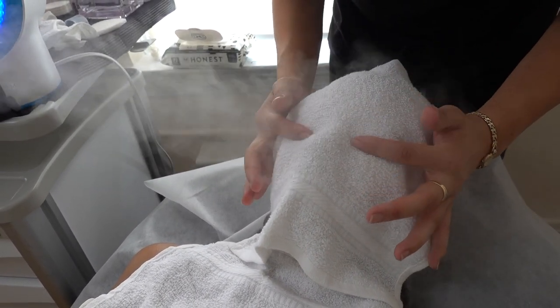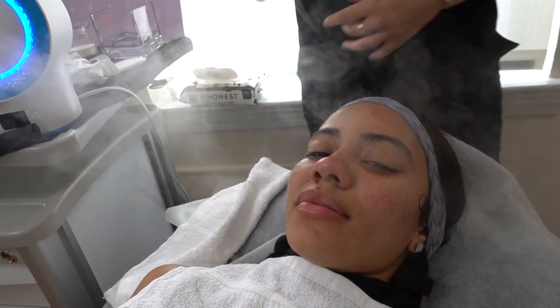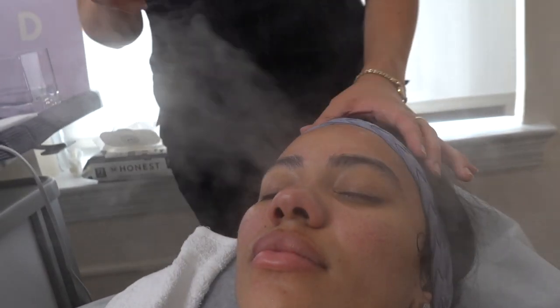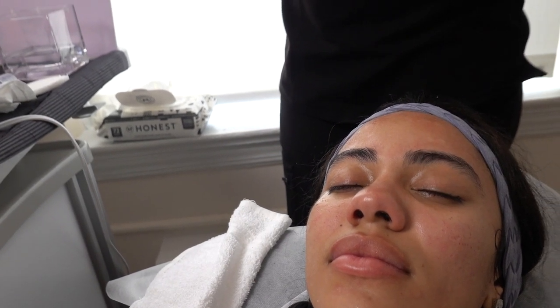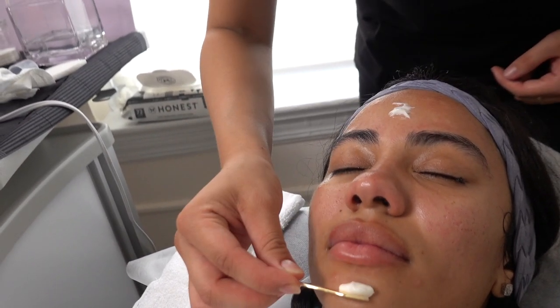Now we're going to move on — and I'm sorry to be annoying, but I love that spray — so we're going to spray one more time. The mist is so refreshing and will help get rid of the redness from the extractions. It's called 'calm your eyes' so it's going to help calm that redness. We can also turn off the steamer at this point. This next step is the moisturizer.